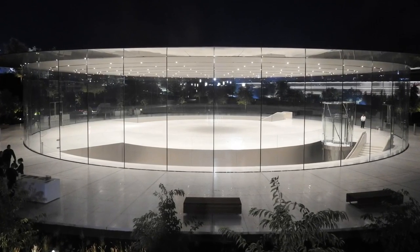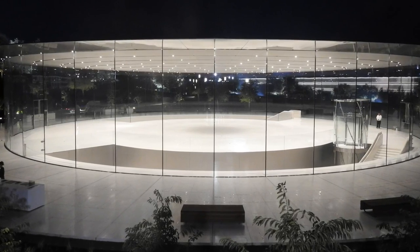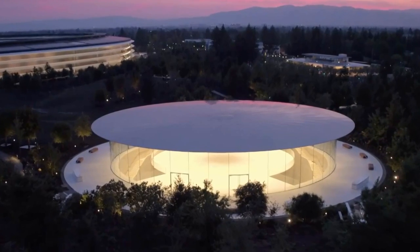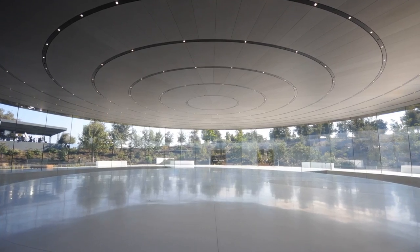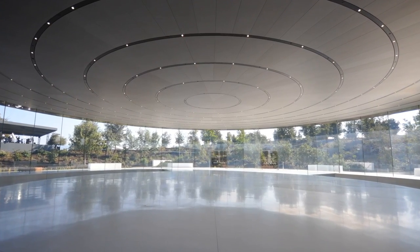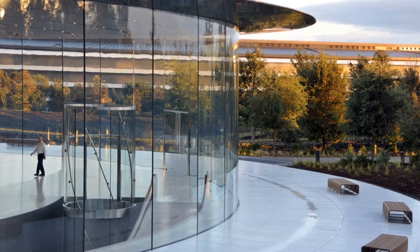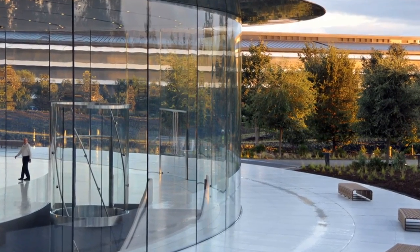The theater's architects said they tried to design the building with the same philosophy Apple uses to design products, which means everything included must have a purpose while also maintaining an outward appearance of effortless simplicity. For example, the lobby appears to have glass walls and a circular roof with lights, and that's pretty much it. But hidden inside the glass panels' thin silicon joints are custom-designed water pipes that connect to a sprinkler system embedded inside the roof.